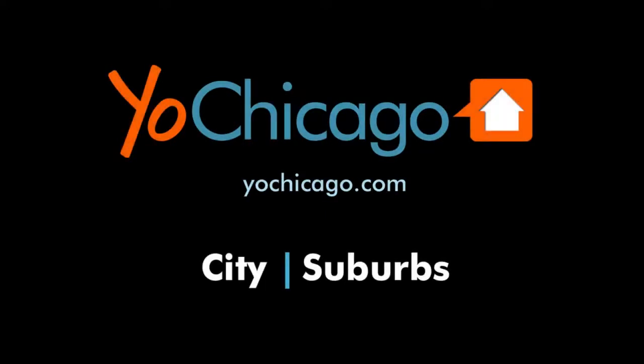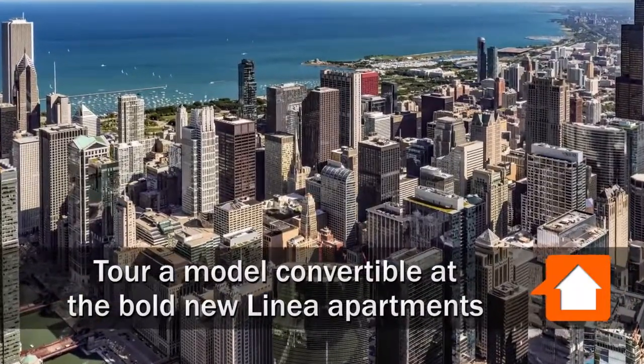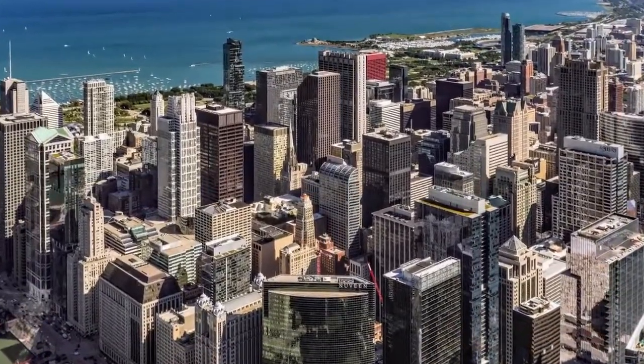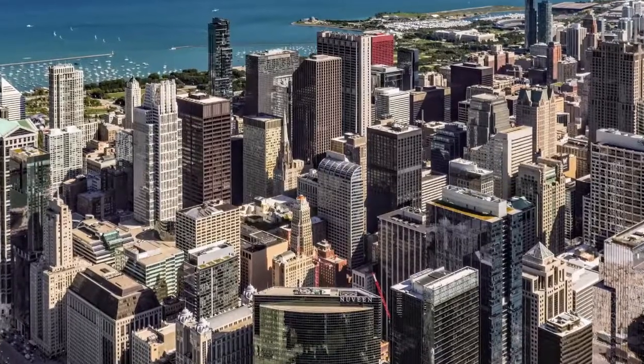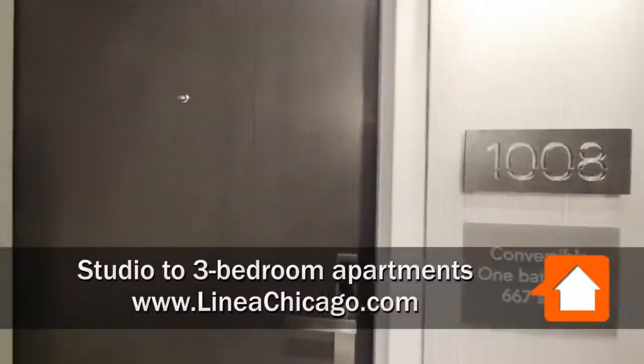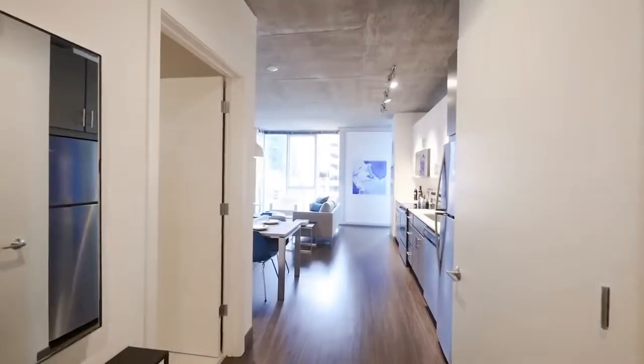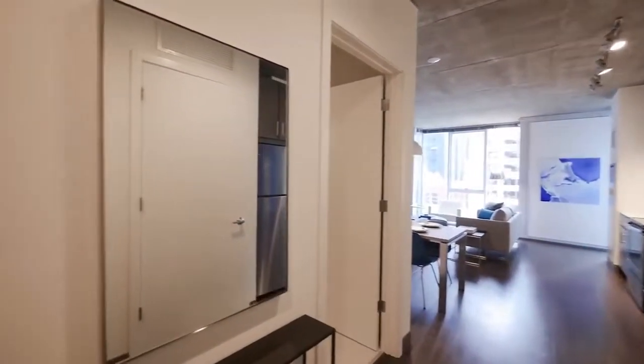Joe Zick is from YoChicago.com. He's headed to a great location in The Loop, a short block from the Riverwalk in the downtown theater district, to tour a furnished model convertible at the new Linnea apartment tower. He's walking into an 08-tier convertible that's larger than many of the one-bedrooms you're going to see in new construction in the city.